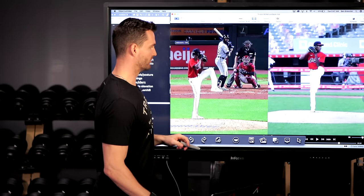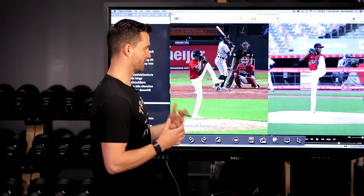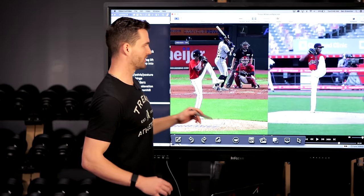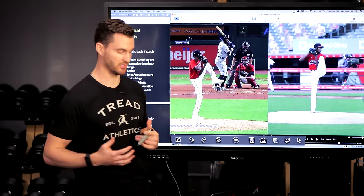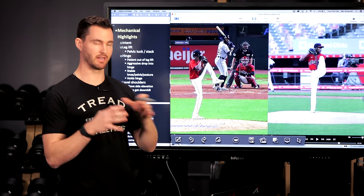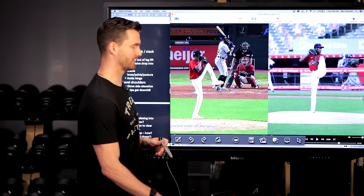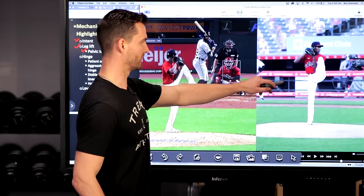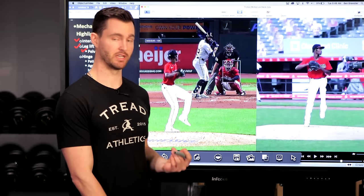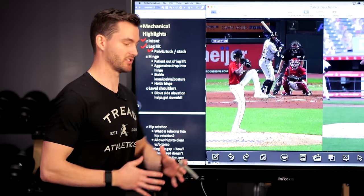He doesn't tip the pelvis super uphill — we commonly see guys try to throw too soon and their very first move is to tip the pelvis uphill and start reaching with the hips. He does a good job letting the tempo build, not trying to do too much with his leg lift but beginning to initiate and set up good positions for the forward move. As we take him into the hinge, the first thing I want to point out is that he's patient out of his leg lift before he gets into the hinge — he's not immediately trying to drop into the hip. He's allowing this movement to naturally flow.